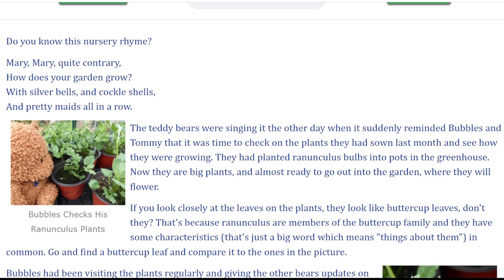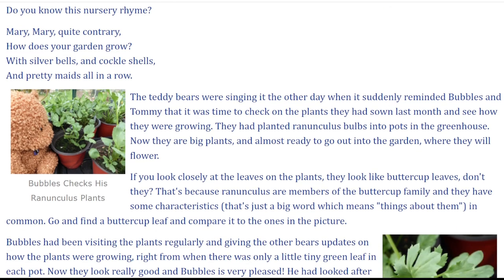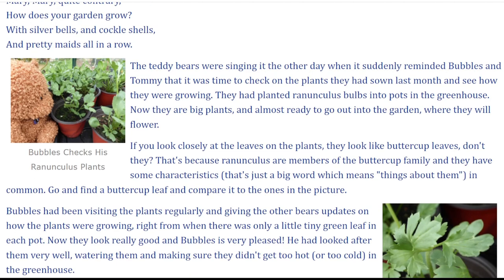The teddy bears were singing it the other day when it suddenly reminded Bubbles and Tommy that it was time to check on the plants they had sown last month and see how they were growing. They had planted ranunculus bulbs into pots in the greenhouse. Now they are big plants and almost ready to go out into the garden where they will flower.